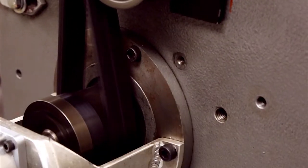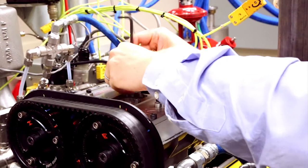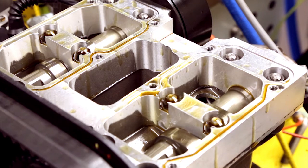Advanced lubricants and materials can improve the fuel efficiency and durability of engines and other systems, but can be costly to develop and certify. The institute has developed unique test facilities and capabilities to cost-effectively evaluate new fluids.